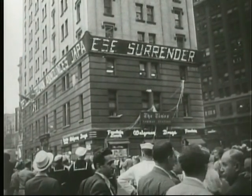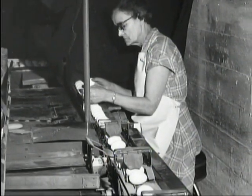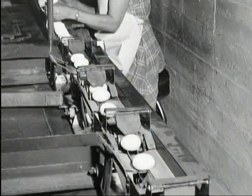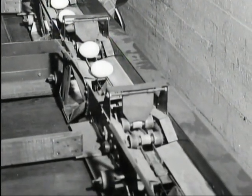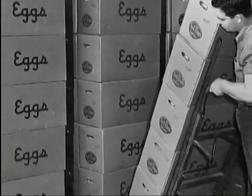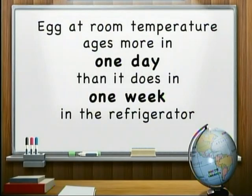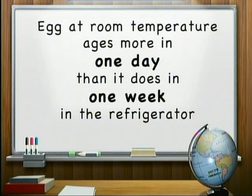After World War II, things really started to change. Advances in machinery and automation replaced many of the labor-intensive egg processes. Conveyor belts moved eggs to automatic washers and sorters, and eggs were put into cartons by machines for final delivery. The advent of refrigerated warehouses and trucks maintained freshness — an egg at room temperature ages more in a day than it does in a week in the refrigerator. Speeding up egg processing meant getting fresher eggs to the consumer faster.